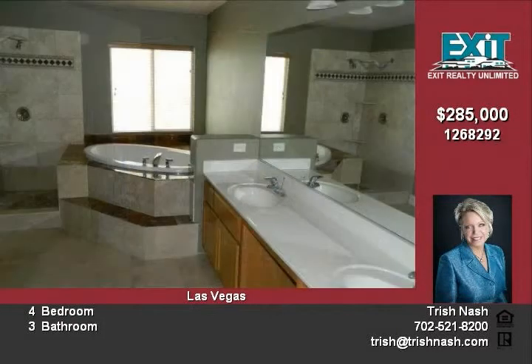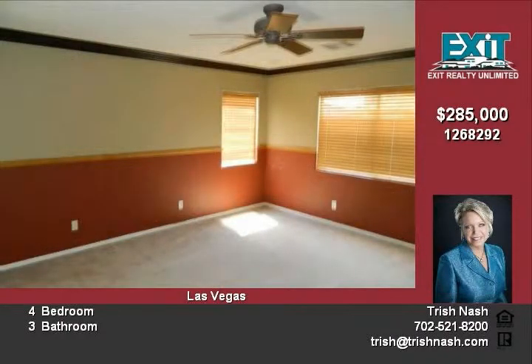Living room with fireplace. Master suite with vaulted ceilings and more.